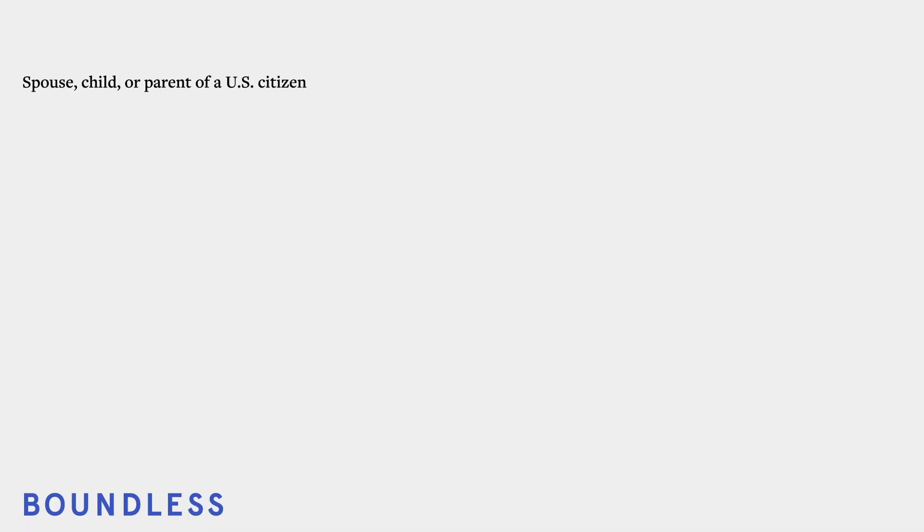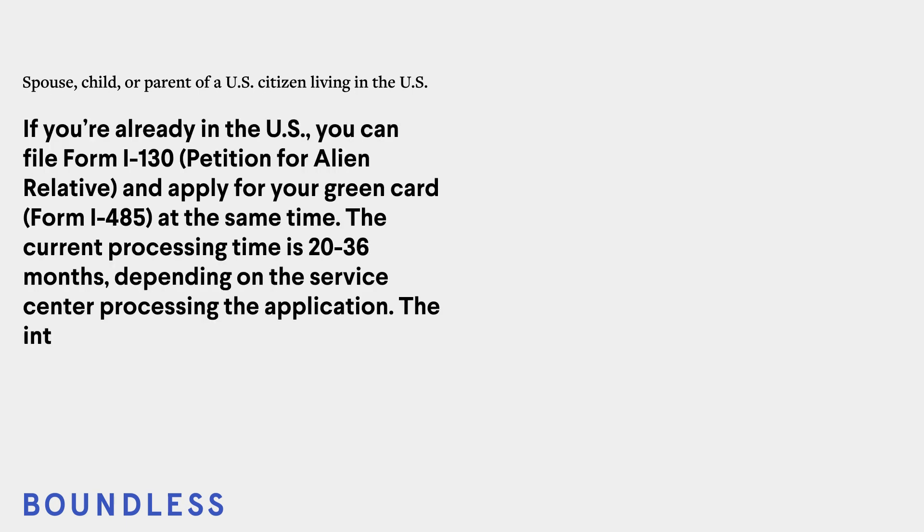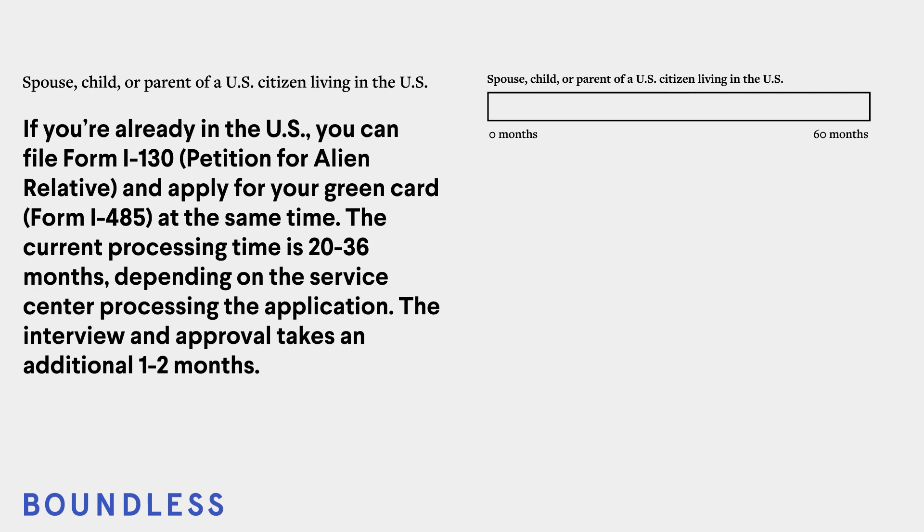For the spouse, child, or parent of a U.S. citizen living in the U.S.: If you're already in the U.S., you can file Form I-130, Petition for Alien Relative, and apply for your green card, Form I-485, at the same time. The current processing time is 20 to 36 months, depending on the service center processing the application. The interview and approval takes an additional 1 to 2 months. Total estimated time: 21 to 38 months.